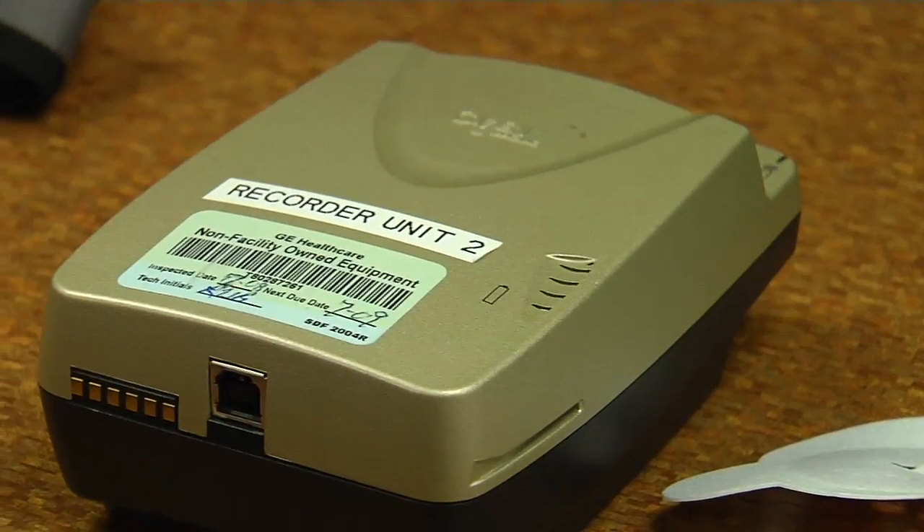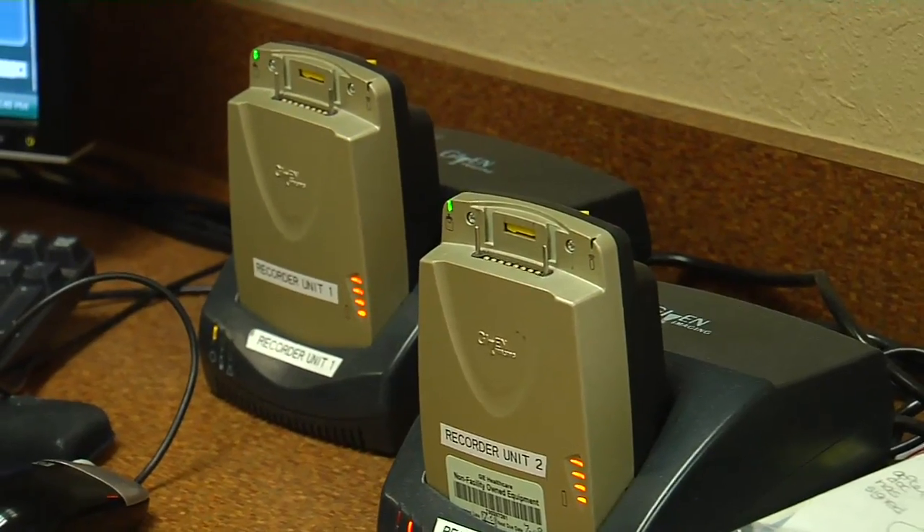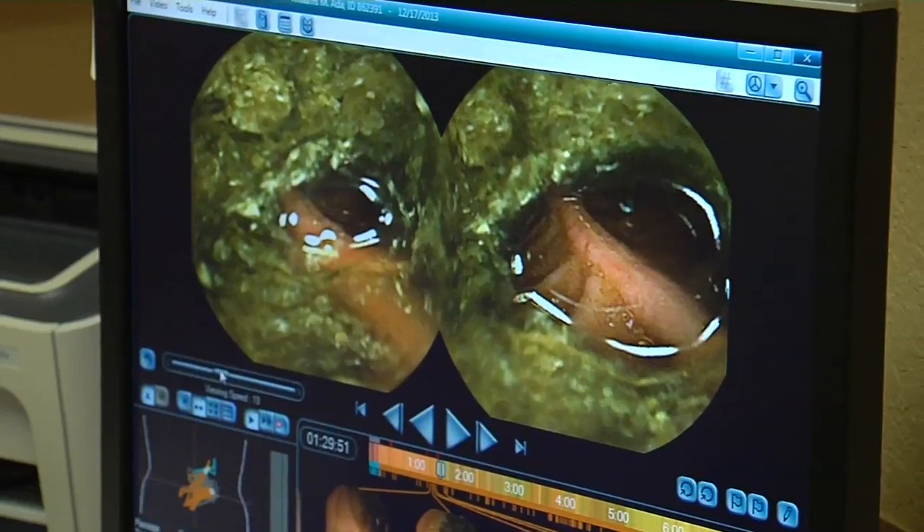Instead of delivering medicine, the pill cam sends signals to an exterior recorder — two images per second over an eight-hour span, resulting in about 57,000 images.